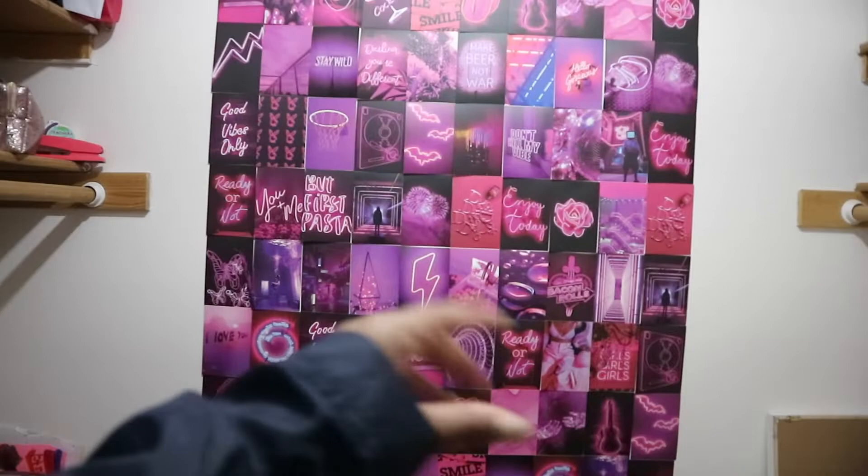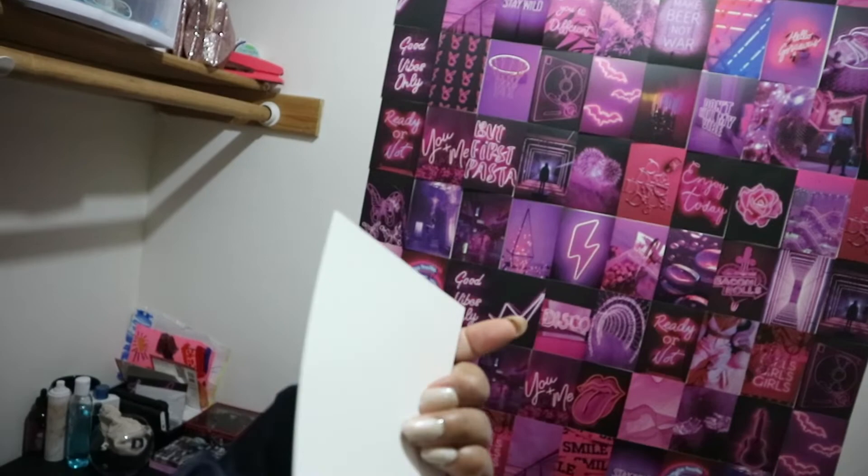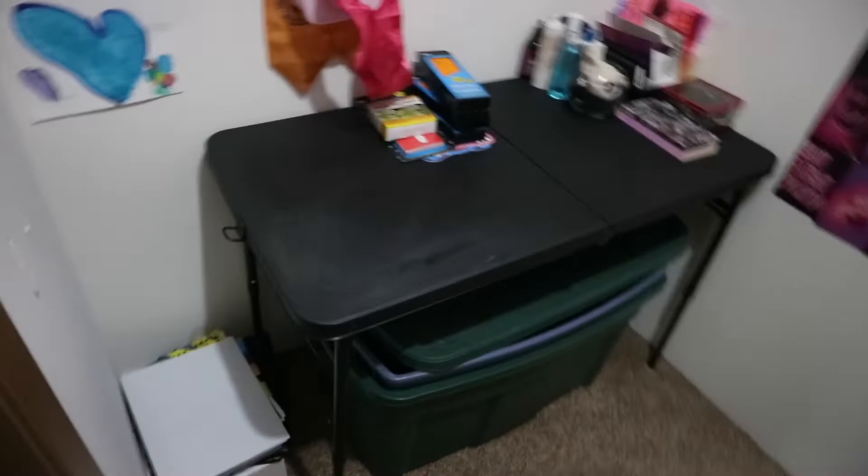Amazon has it in any color you want. It's basically a cool aesthetic picture on card stock paper and I just taped them to the wall. They do come with little 3M stickies, but I don't want to tear up the wall — especially if we ever move. Over there I have my makeup and books and stuff, so that's basically what my office looks like.